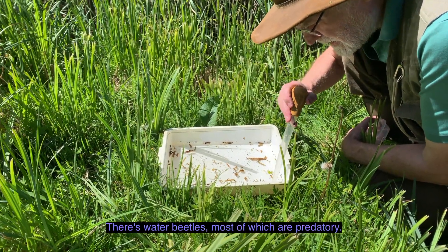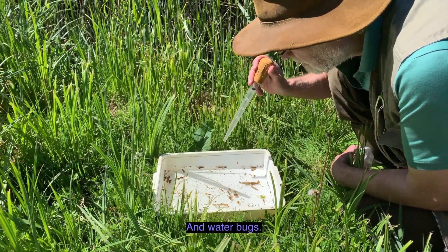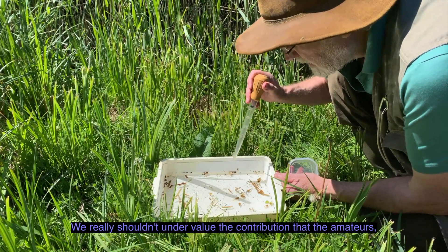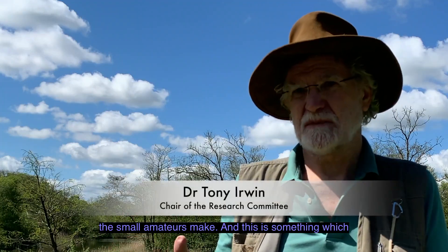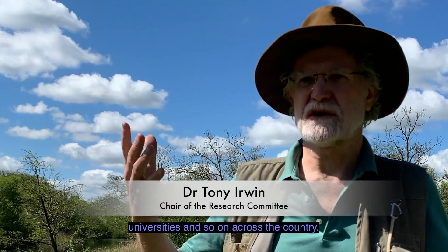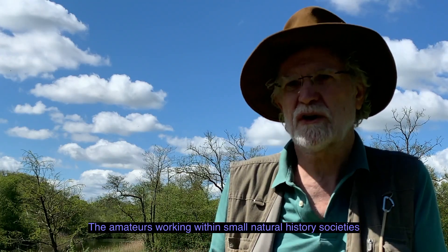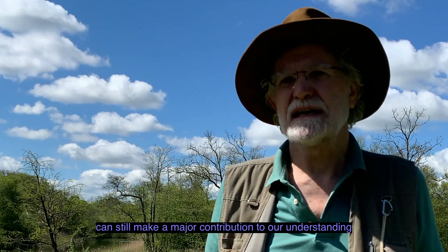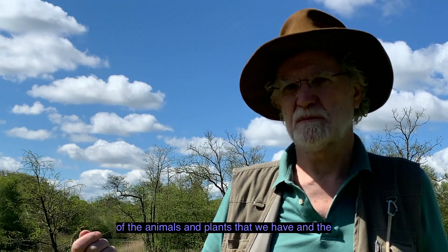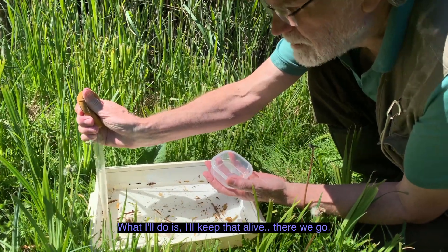There's water beetles, most of which are predatory, and water bugs. We really shouldn't undervalue the contribution that the amateurs — the small amateurs — make. And this is something which continues today, even though there's lots of research going on at universities across the country. The amateurs working within small natural history societies can still make a major contribution to our understanding of the animals and plants that we have and the threats that they face.